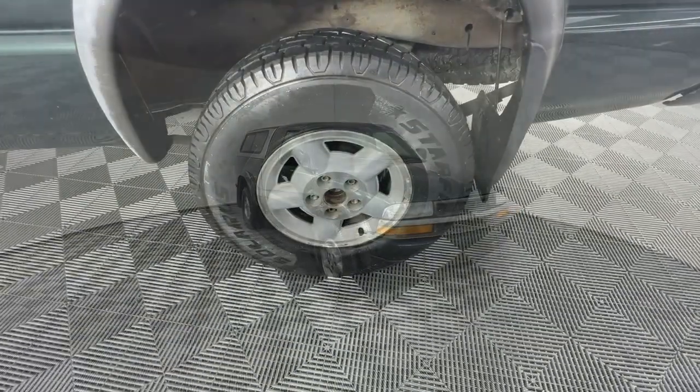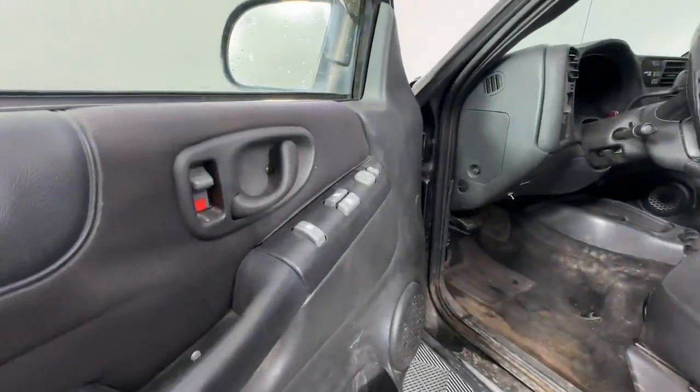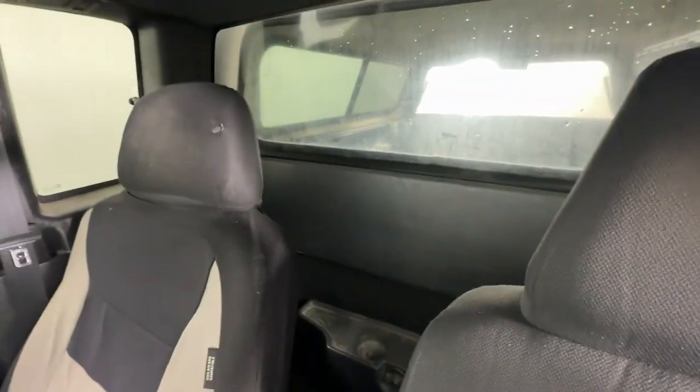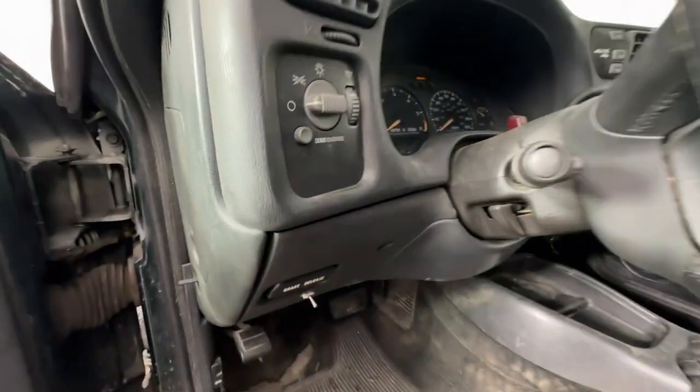These are just some of the great options this vehicle comes with: keyless entry, power passenger seat, heated mirrors, backup camera, satellite radio, steering wheel audio controls, aluminum wheels, alarm, electronic stability control, and power driver seat.